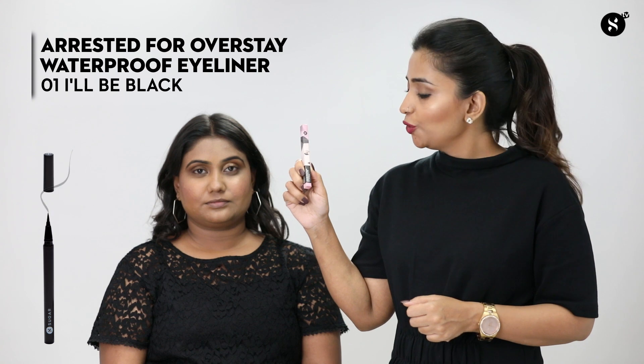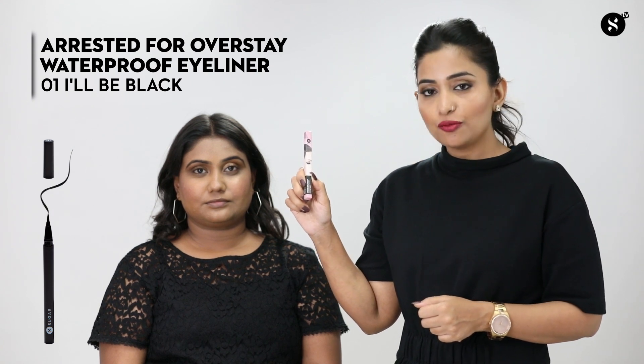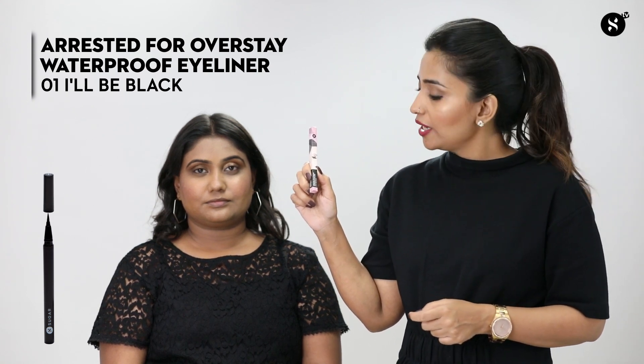Now I'm using a medium brown shade to define the crease line. I'm adding it to the corner of the eye and blending it three-quarters along the crease line, not going all the way to the inner corner, because that can make the eye look closed.